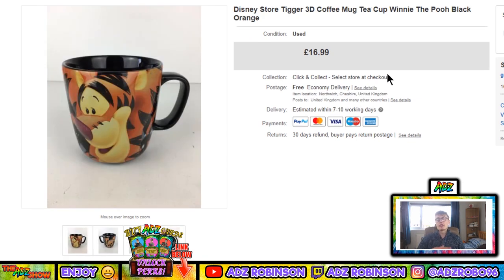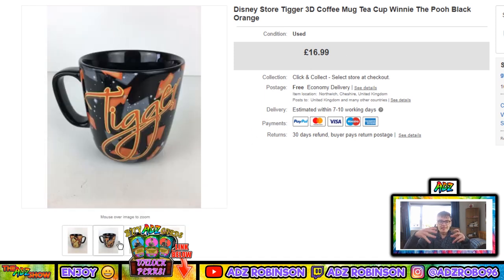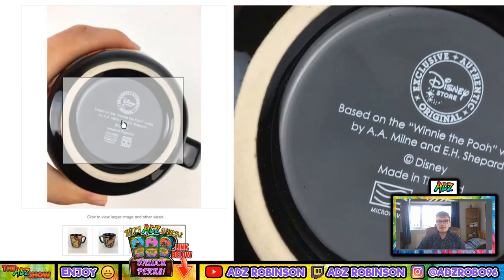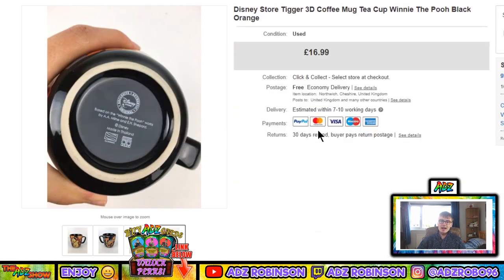Next, a Disney Store Tigger 3D mug — £16.99 with free postage. I paid around three pounds for this in a charity shop. It turned into 17 quid, which is great. Some of these go for around £11.99 to £12.99, but this one got a little bit more — possibly more sought after. It's quite a big mug on the inside. You can see it says Disney Store on the side.